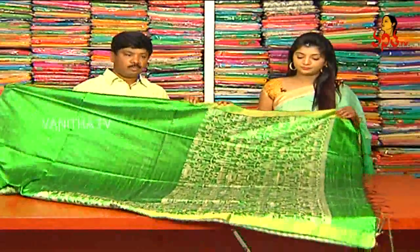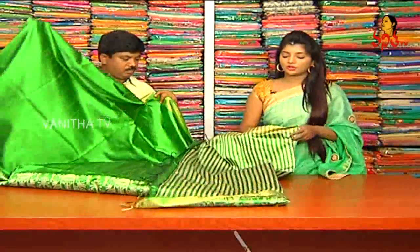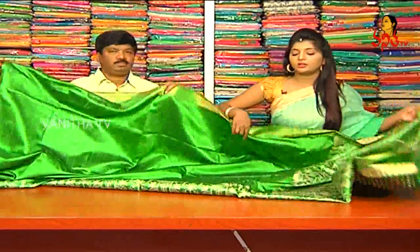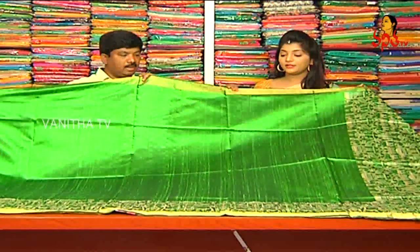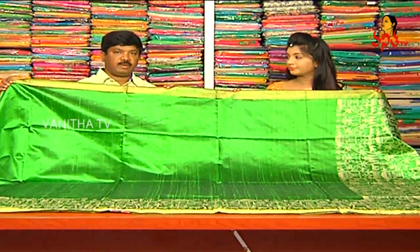We have a lot of variety. We have a lot of lightweight pure pattu. We also have a lot of pattu design, blouse and contrast. We also have a green and white combination. So we have a lot of color combinations available.